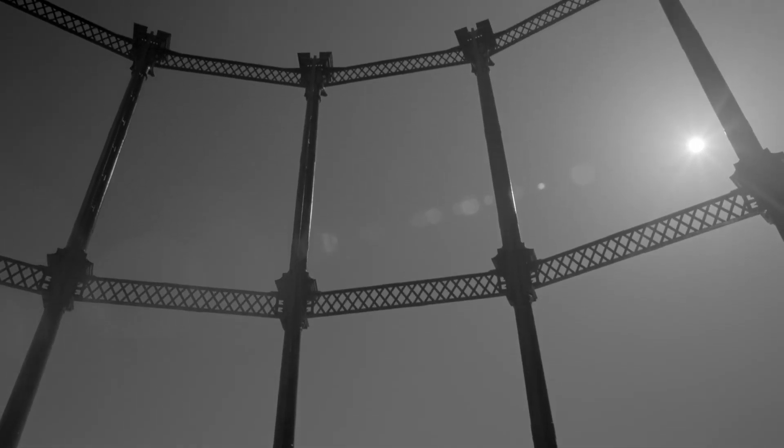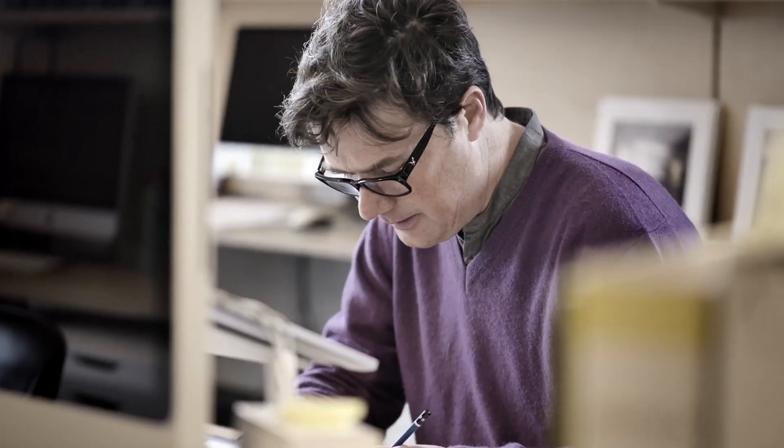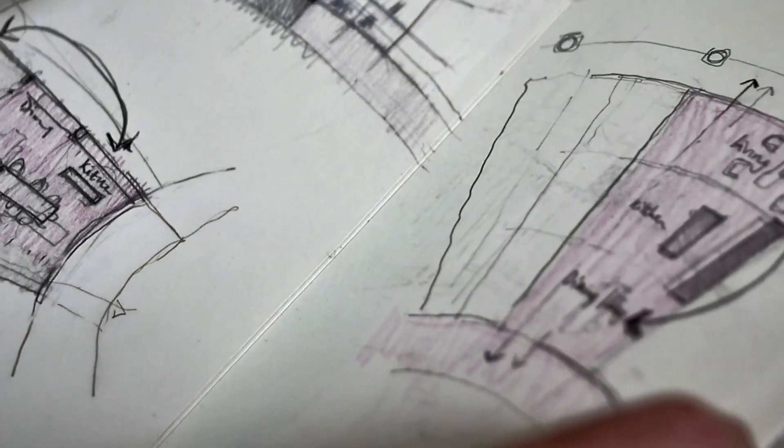I've always been interested in how buildings can change from one thing to another, and this is a really nice example of what's possible. The gas holders will draw people far and wide who are attracted to a very unique set of possibilities. I distinctly see our work as mediating between what the existing building wants and what the person who wants to live or work or dance in it wants.